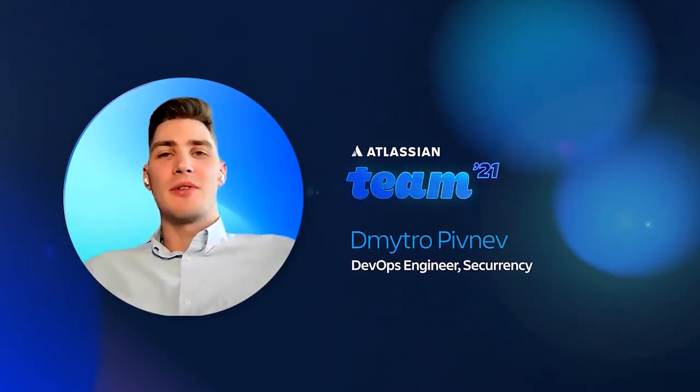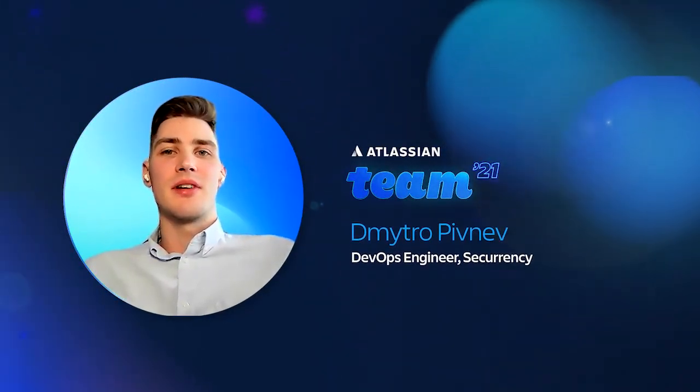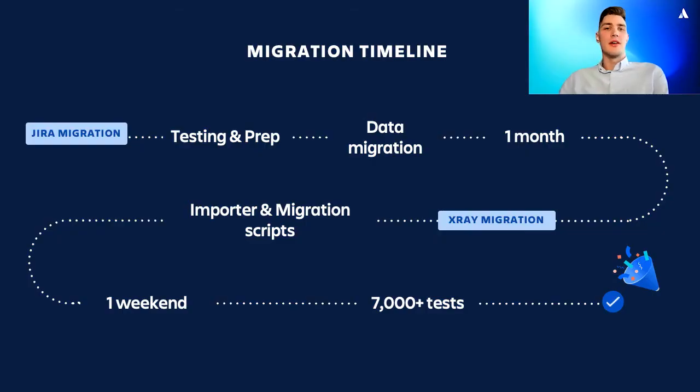Before diving into details, I want to say that the whole migration process took us about a month. We were not rushing and we took our time to make the transition to cloud as smooth as possible for our team. We started with Atlassian migration guides and tried to perform the migration on our own. Soon enough though, we faced issues with user management — for example, we had a lot of duplicate users or users with incorrect email addresses or usernames. Due to those issues, our importing failed. We contacted the Atlassian support team and from that day we've been working closely with them to complete the migration.